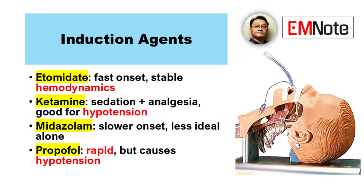And ketamine — what makes it different? It's a good option for hypotensive patients, and it preserves airway reflexes. Propofol is another popular choice. What are its characteristics? Fast acting, but it can cause hypotension.